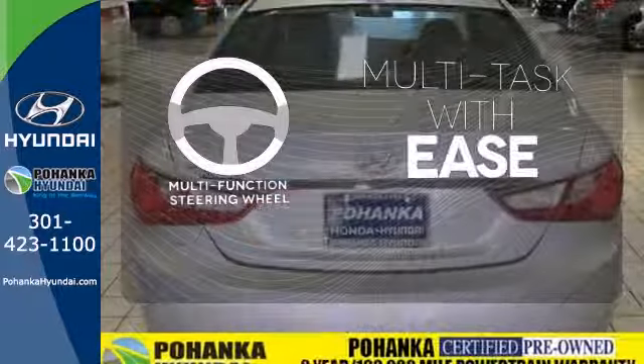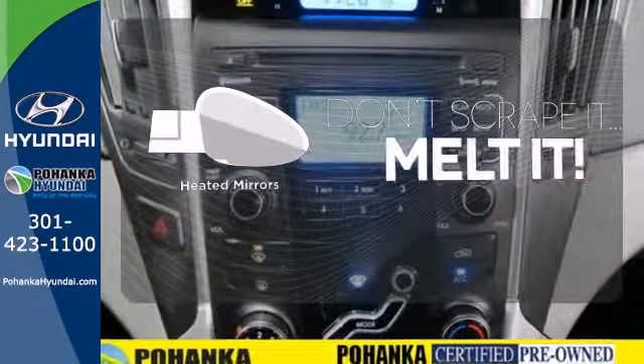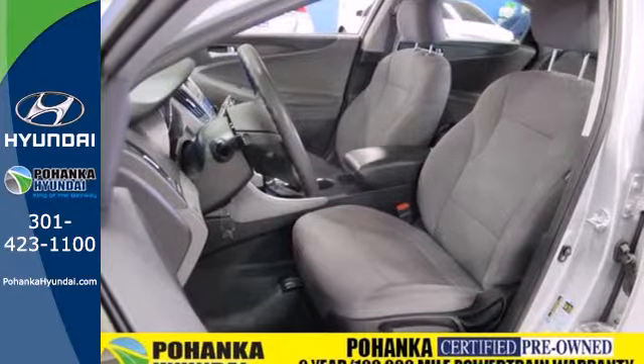A multifunction steering wheel makes multitasking a touch easier. Leave the scraper in the car, thanks to the heated mirrors. Hyundai has applied its engineering prowess to the Sonata, creating the ultimate statement in design and performance.